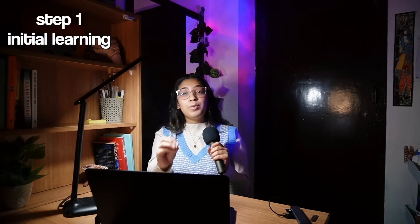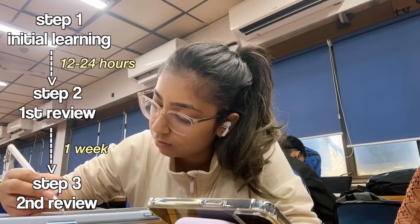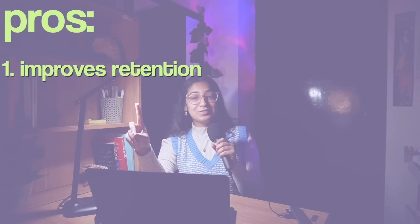Last but not least, we have spaced repetition — a technique that involves reviewing information at increasing intervals of time to enhance long-term retention. You can do this by reviewing notes or making flashcards. After initial learning, review shortly after — for example, if you studied in the morning, revise before bed. I practiced this by revising something 24 hours after first studying it, which helps solidify information in short-term memory. Each subsequent review session is spaced further apart — the next could be a week later. Pros: improves long-term retention; focuses revision when you're most likely to forget. Cons: challenging to start and requires patience.